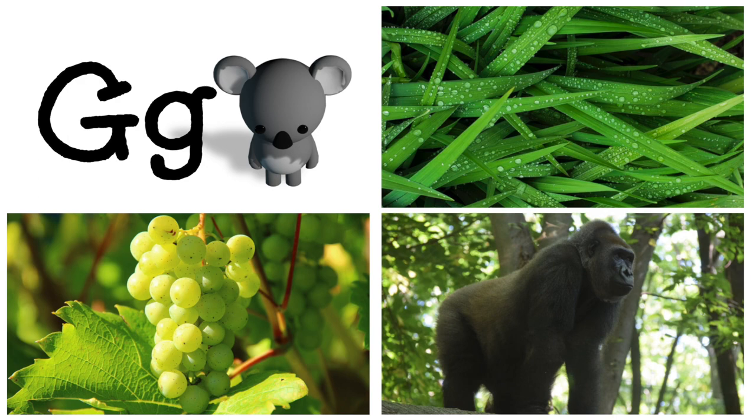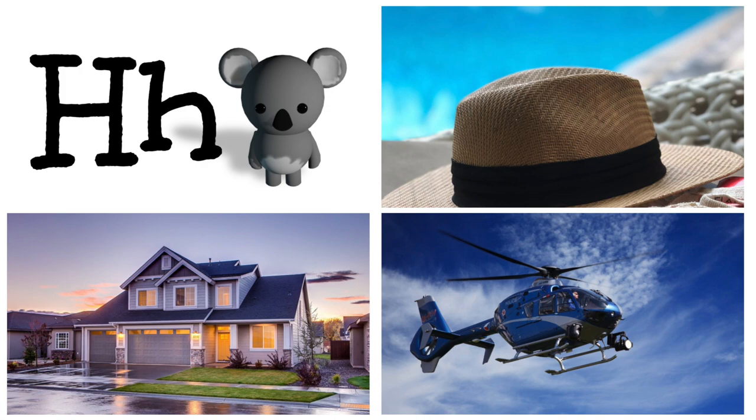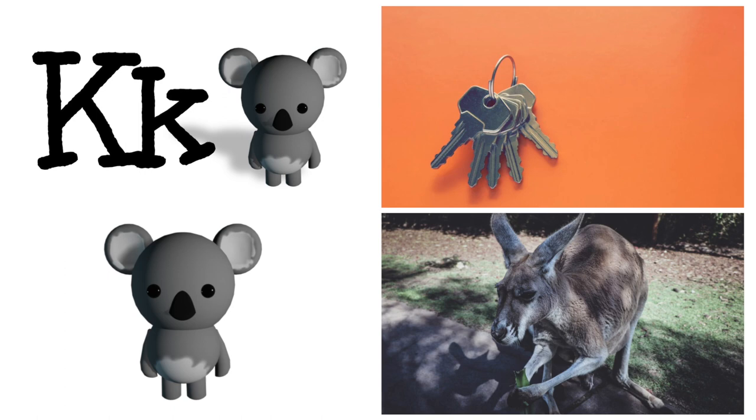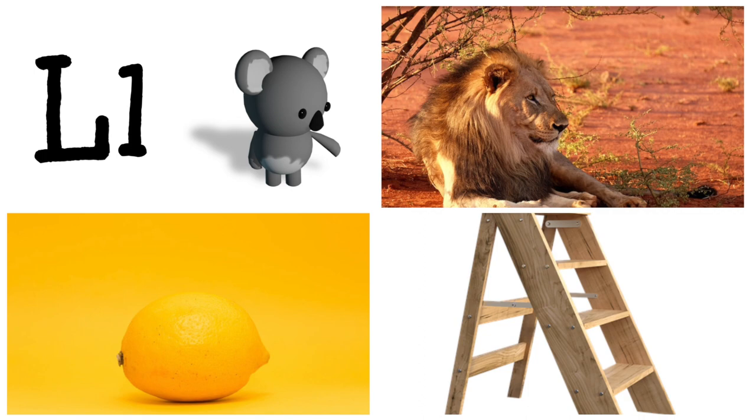G is for grapes, gorilla, grass. H is for house, helicopter, hat. I is for ice cream, igloo, iguana. J is for jam, jacket. K is for Kibblew — that's me! I'm a koala. K is for kangaroo and key. L is for lemon, ladder, lion.